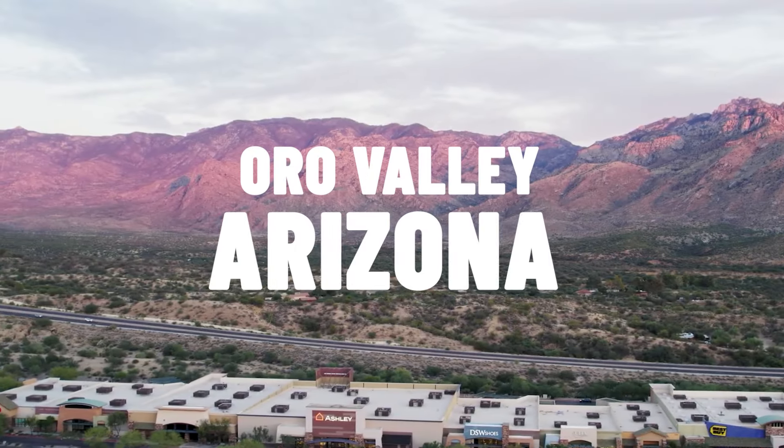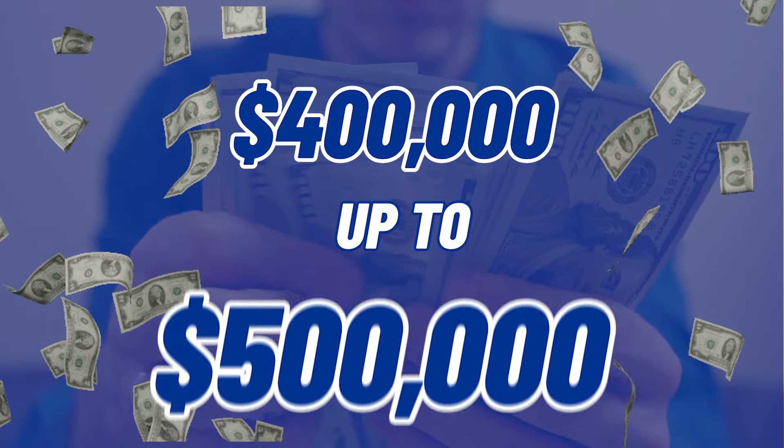So you're thinking about moving to Oro Valley and you're looking to spend $400,000 to $500,000. Hang around with us today because we're going to show you just that. We're going to take you through some neighborhoods and show you some different homes in that $400,000 to $500,000 price point so you can see what you can get for your money.